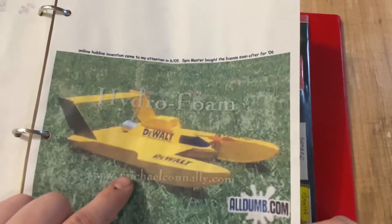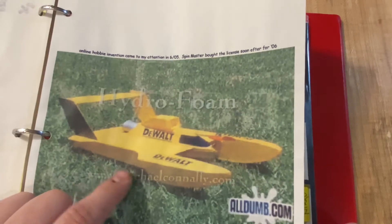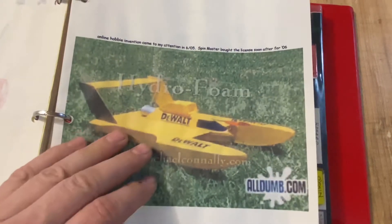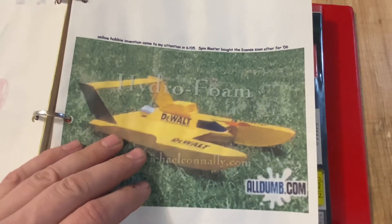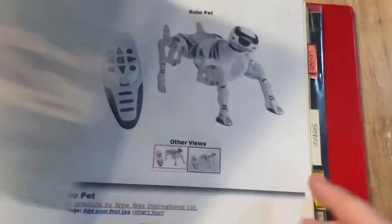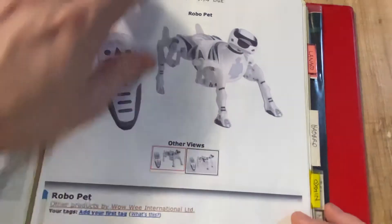This was super awesome. Spin Master ended up licensing this. It came out online on YouTube - some hobbyists made it and they could go on water and fly. It was really awesome. It's called the Hydrofoil - Hydrofoam. I don't know what Spin Master called it.